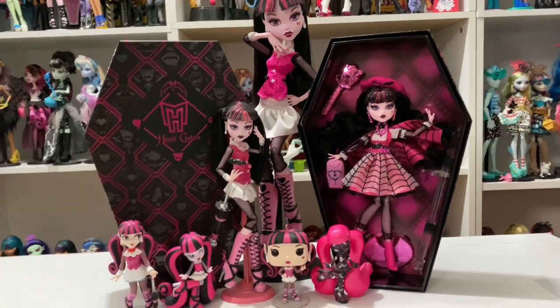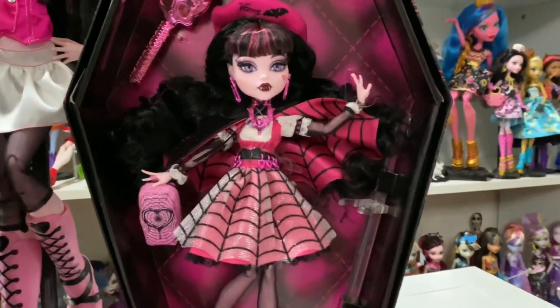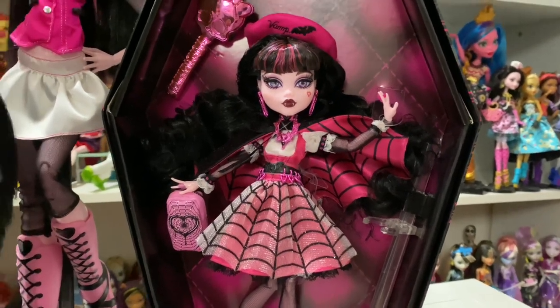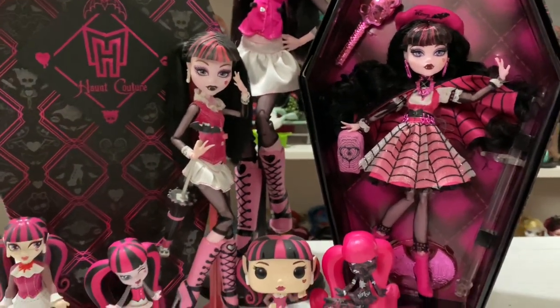Hey everyone, welcome back. I'm super excited because my Haunt Couture Draculaura got here today. Let me know if you guys got yours already. But I think she's my favorite out of the three. And today's segment is Angel reviewing things badly.